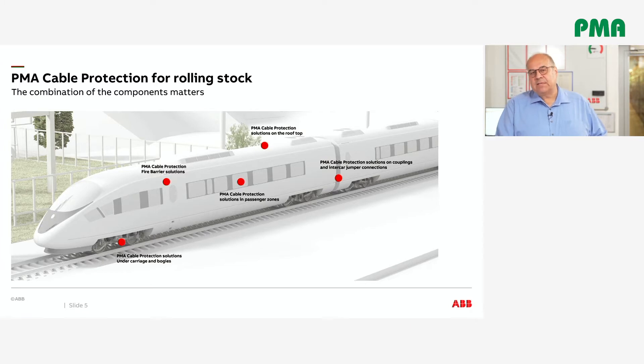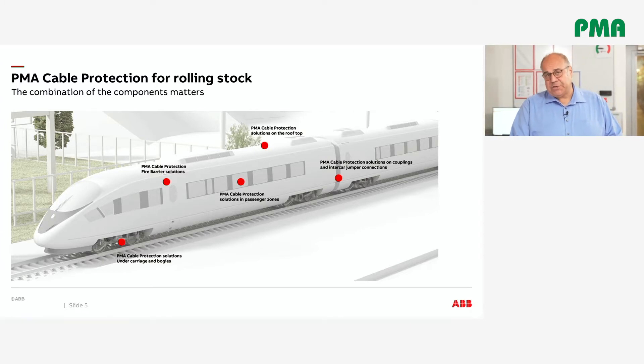PMA provides an extremely wide range of cable protection solutions in the rolling stock business. Highest performance, reliability, and a high level of safety are the main features of the cable protection systems PMA supplies. The main manufacturers worldwide have been relying on PMA cable protection systems for decades — just to name a few: Alstom, Bombardier, Siemens, PESA, CRRC, Deutsche Bahn, SSCF, CAF and many others around the globe.